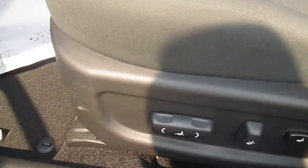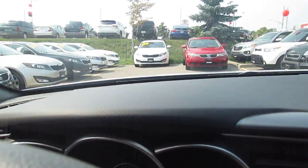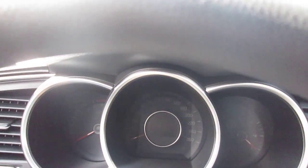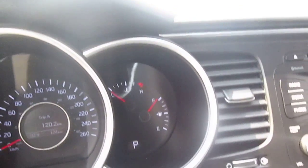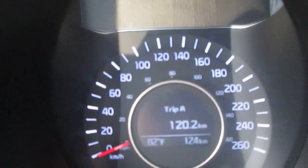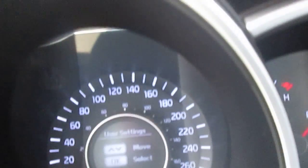In the LX model it does come with a power seat and power lumbar support. It has the standard gauge cluster — let me just start it up — with a tachometer on the left, speedometer in the center, and a fuel gauge and temperature gauge on the right. Inside the middle gauge you'll see a trip computer that you can scroll through, showing all kinds of information including how well you're doing in terms of fuel economy.